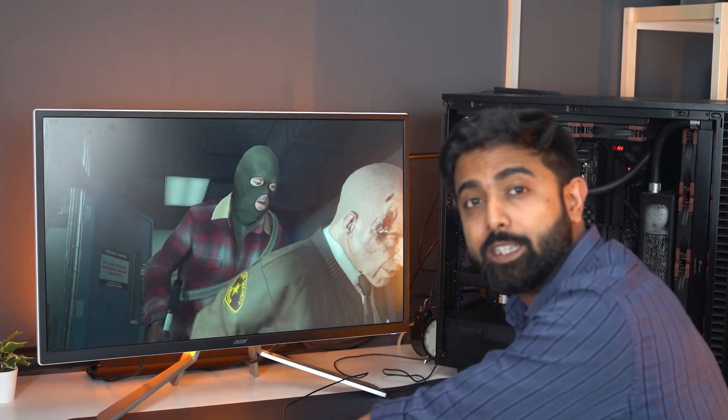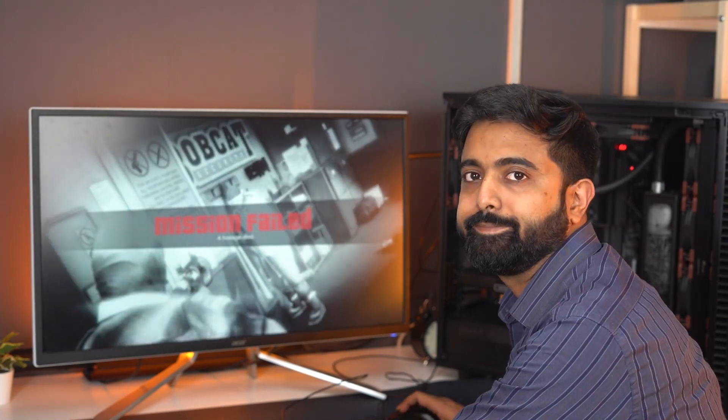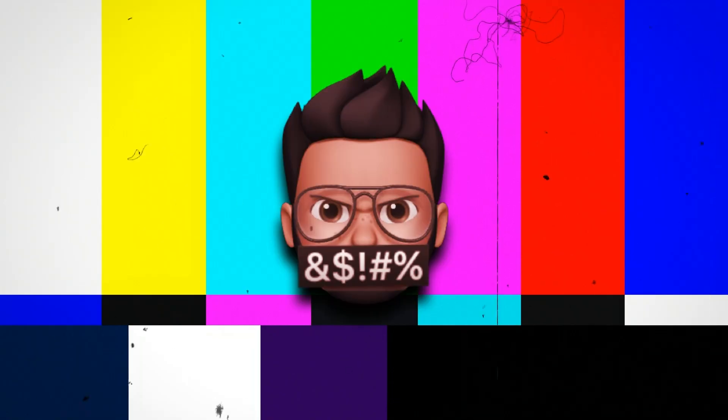There are 100 tabs open and we're playing GTA 5 — such a scientific test! I'm not able to kill this guy. Mission failed. Australia died.